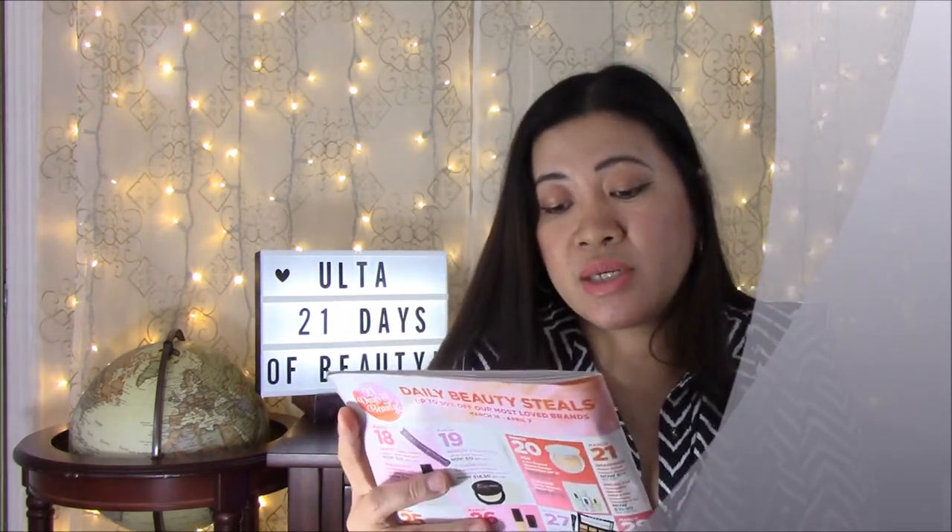March 22nd: Buxom Full-On Lip Cream, now $10 — that's a really nice one, it makes your lips look plump without feeling like you have something there. On the same day, Clarisonic Mia 2, now $119, regularly $169. This product has gotten a lot of great reviews. I have one that's not this brand and I love it — it does wonders on your skin.